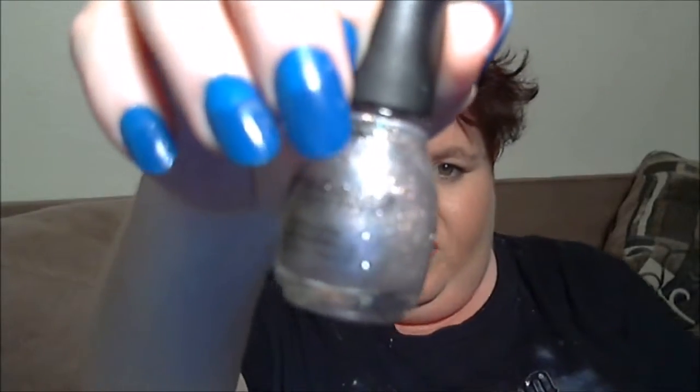Unless you count nail polishes — I'm going to talk about a couple I've been loving this month. One is called Charmed by Sinful Colors. It looks silver and sparkly in my viewfinder, but it's actually a purpley gray color with iridescent sparkles. It is so gorgeous — if you happen to see it, pick it up.